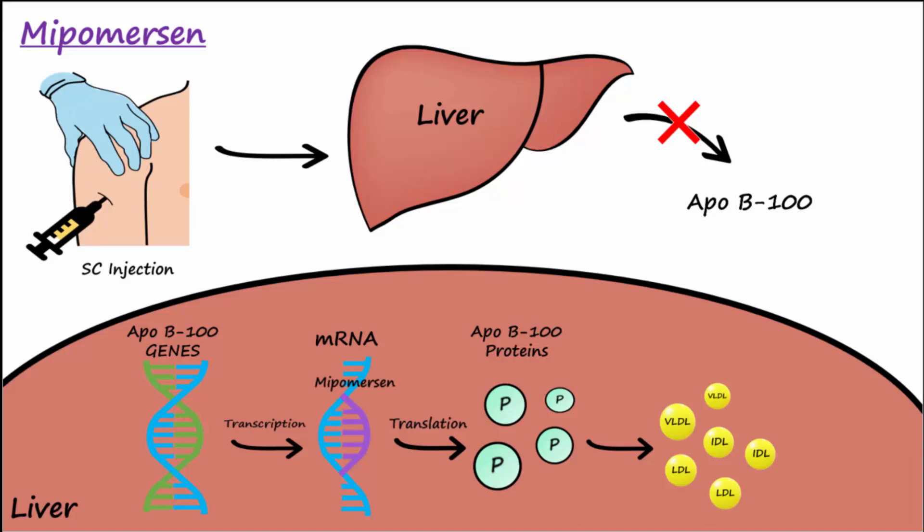With Mipomersen bound to the mRNA, the translation of ApoB100 is reduced, leading to a decrease in the formation of ApoB100-containing lipoproteins — VLDL, IDL, and LDL.